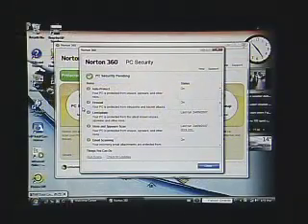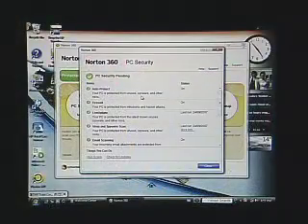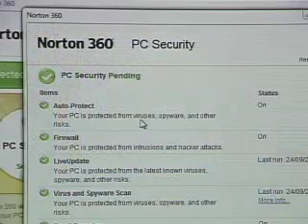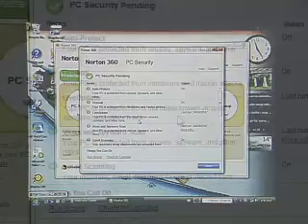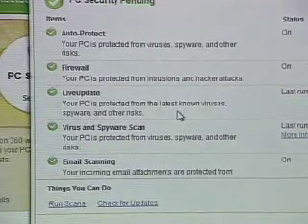Let's begin in PC security, which deals with things like computer viruses that are still flowing about and can cause issues. Norton 360 is protecting us from a range of threats — auto-protect is turned on for viruses, spyware, and other risks. Our firewall is turned on as well; software firewalls are especially important for notebook users who aren't always behind a hardware firewall. All systems are updated regularly by LiveUpdate, Symantec's system for keeping virus definitions current.